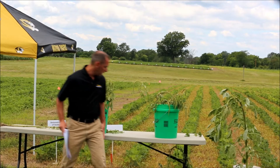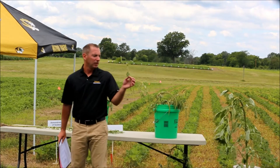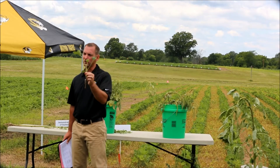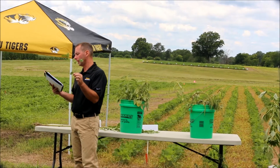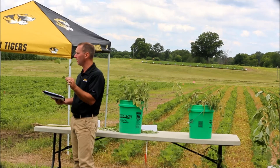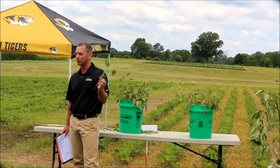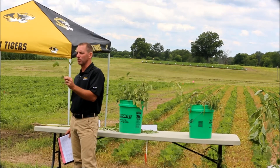Take-home message number one: when we spray this early in the season on soybeans — whether from drift, tank contamination, volatility, or whatever — this does not necessarily translate into yield loss. It did not in our research. Any of our rates of 2,4-D or dicamba evaluated did not result in yield loss when sprayed at V3 timing or early in the season. Early in the season doesn't mean it's going to cause yield loss. That's probably not going to be good enough for a farmer whose leaves are all crinkled up, but that's the way it is.